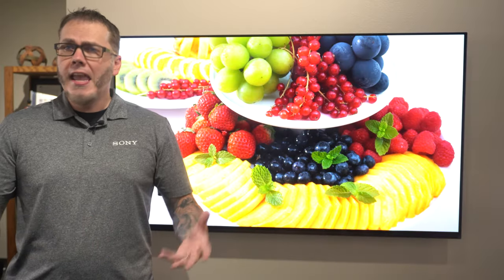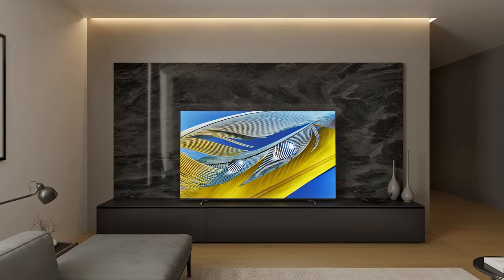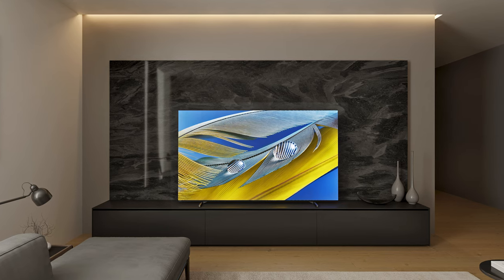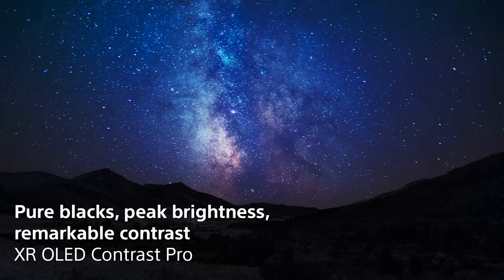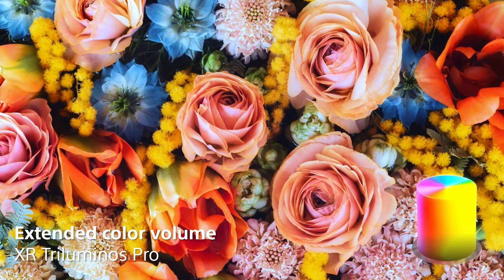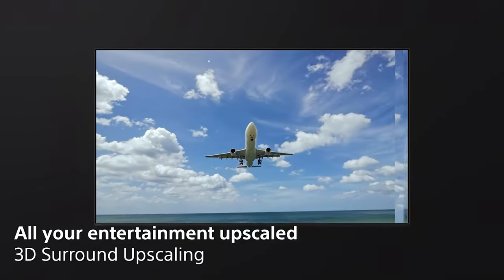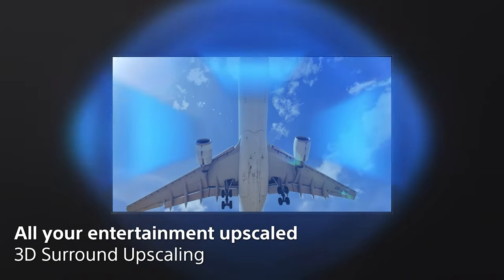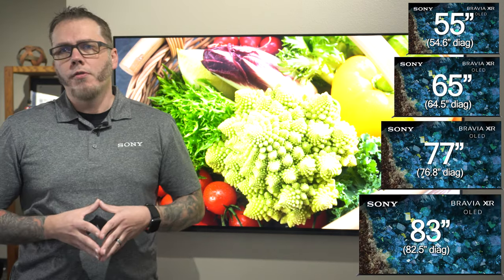Now let's talk OLED, the A80L series that you see behind me. This delivers high contrast, which performs best in rooms where you have lighting control or more critical viewing. XR OLED Contrast Pro helps OLED deliver high contrast without crushing dark details in darker scenes. If you're looking for sound performance, it features Acoustic Surface Audio, giving you great sound in all different types of rooms should you not be using a dedicated theater system. It's available in 55 inches all the way up to 83 inches.